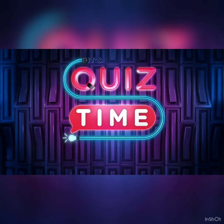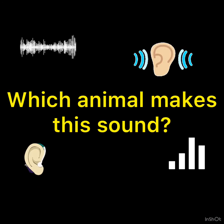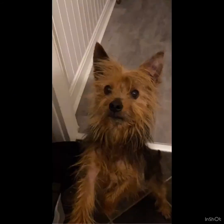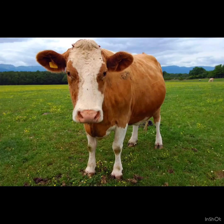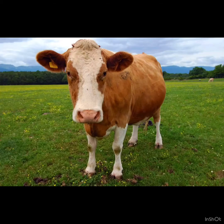It's quiz time! Next you're going to hear some animal sounds. Which animal makes this sound? Was it a dog? Was it a cow? Could it have been a swan? Thumbs up — that's right, good. It was a cow.